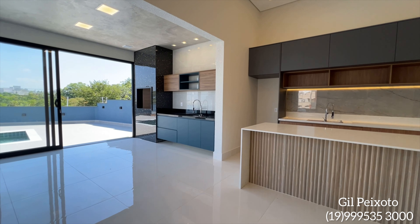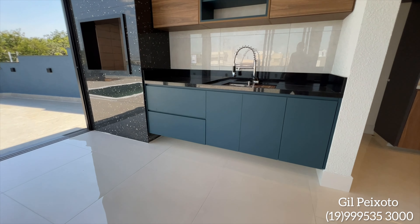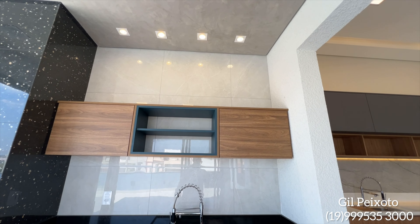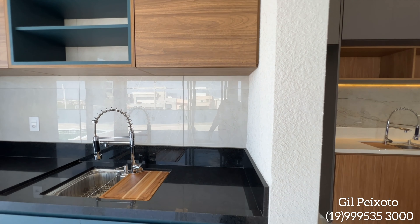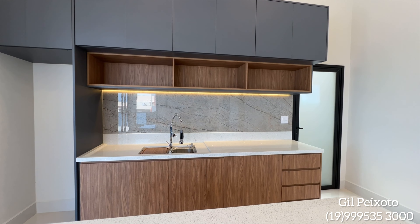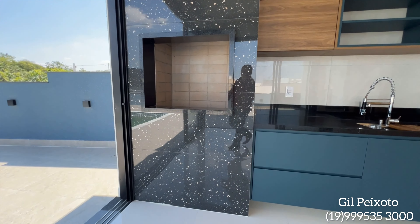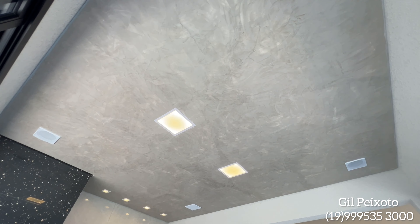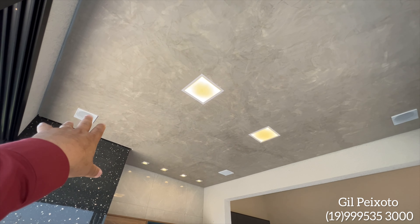Aqui ao lado da cozinha nós já temos a integração com a área gourmet. Móveis planejados na parte de baixo, torneira monocomando também, planejados na parte de cima. Nós temos esse revestimento num tom mais claro, e ali o revestimento num tom cinza mais escuro. Churrasqueira. Olha que legal o que o proprietário fez na área gourmet — ele colocou esse cimento queimado no teto da área gourmet. E nós já temos sistema de som via Bluetooth.